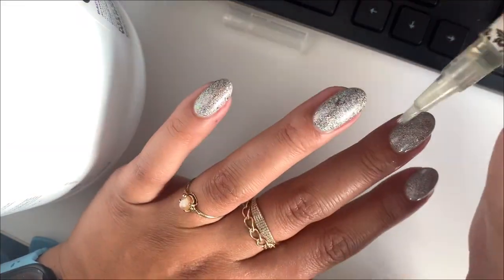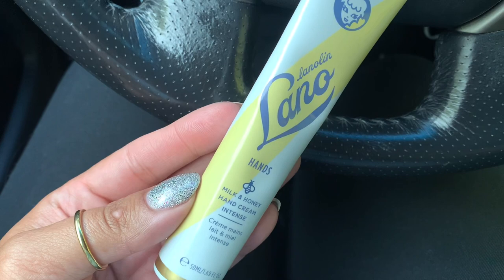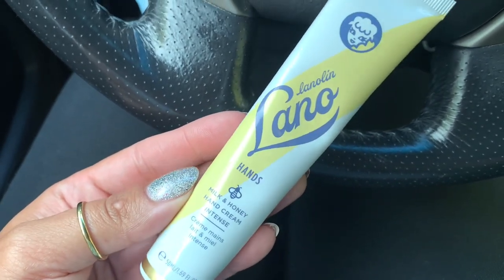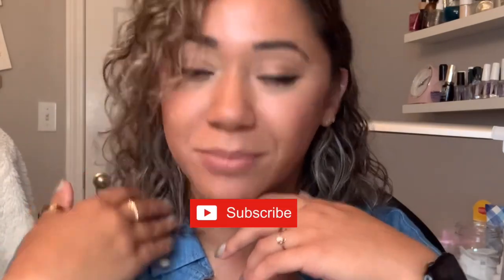And that is it — I'm done for the day. Sometimes I do a little finger dance just to take a look at my mani after I get into my car. If my hands are really dry, I like to use this cream from Leno — it's super thick but very hydrating. Thanks so much for watching, guys. If you enjoyed this video, please give it a thumbs up and leave any questions or comments down below. Of course, subscribe for more because there will be more. I'll see you guys in my next one — bye!